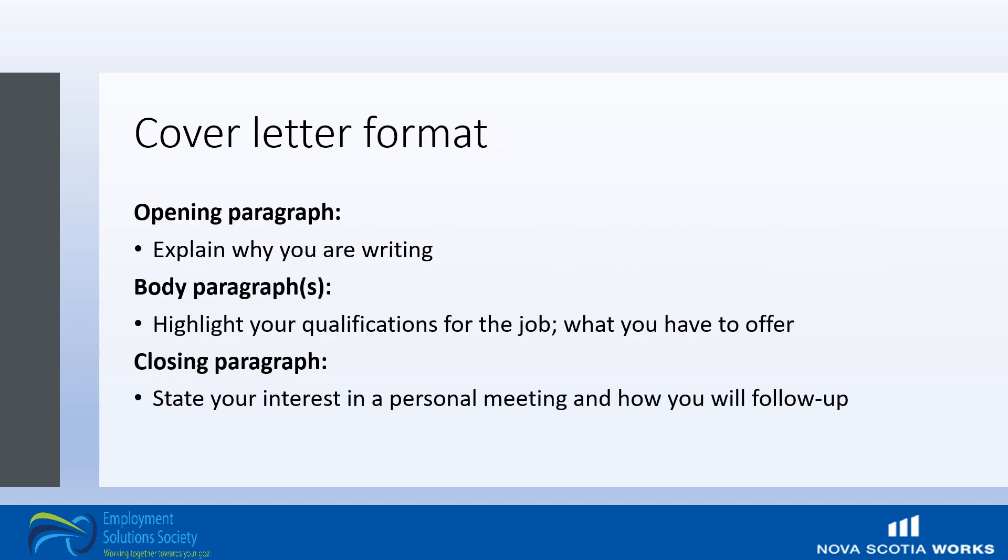Now to the actual content of the letter itself. In the opening paragraph, explain why you are writing. In the body paragraph or paragraphs, highlight your qualifications for the job — this is what you have to offer, your most relevant skills and experiences. In the closing paragraph, state your interest in a personal meeting and how you will follow up. Close on a positive note such as 'I look forward to hearing from you' or 'I hope to become a valuable member of your team.'